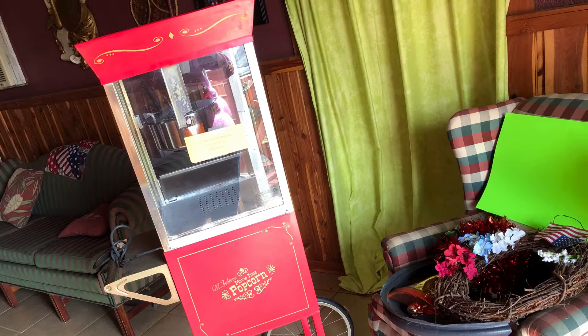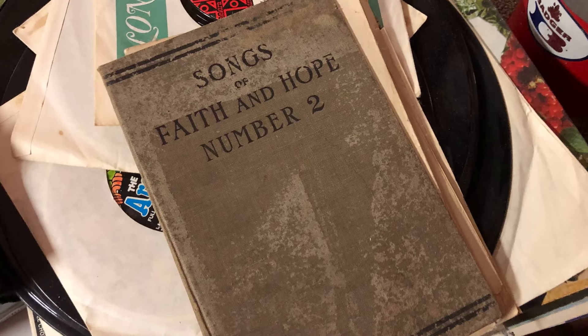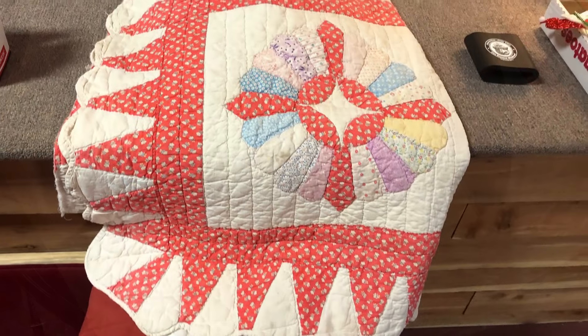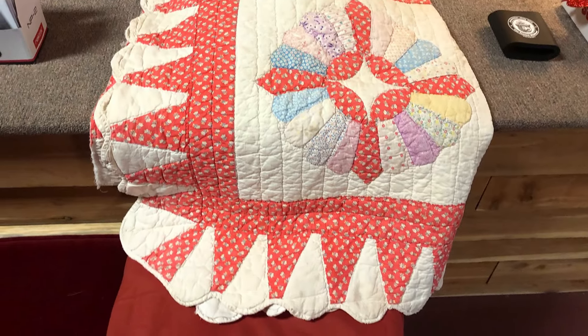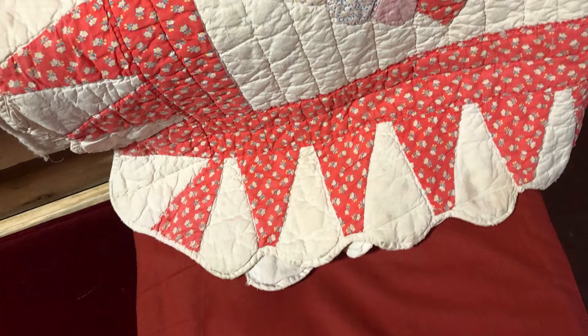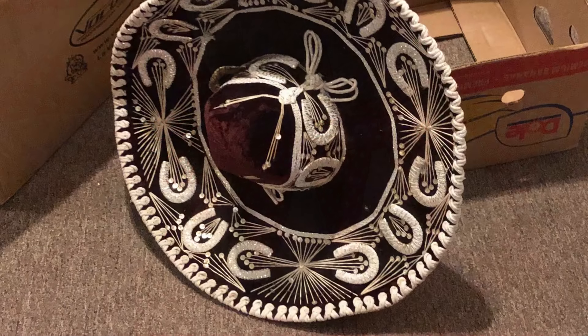I did pick up a couple of things. The popcorn popper was a hundred dollars. This is half of a quilt but it's beautiful colors, it's stitched beautifully, and I love the scallop around the edge.